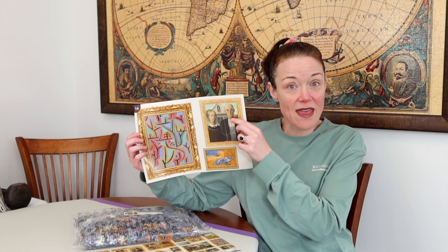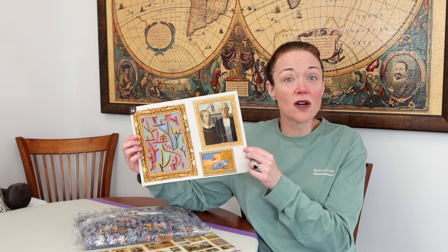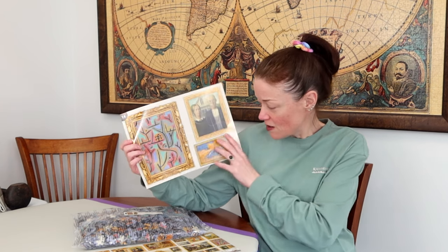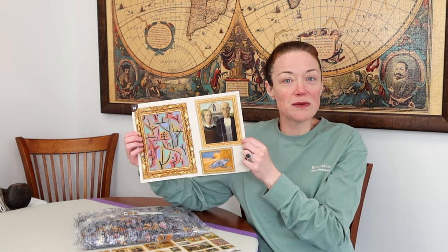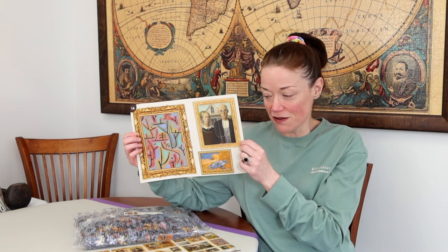I'm glad that American Gothic isn't all that big — I've seen people work on a thousand-piece version of it and the dark colors take a lot of time. This one is another one by Van Gogh, so we're familiar with him, but these two are new artists, and it'll be interesting — a little bit more art history coming our way during the voiceover.